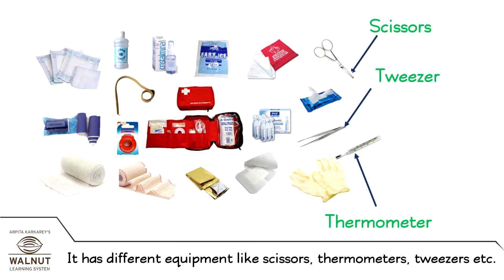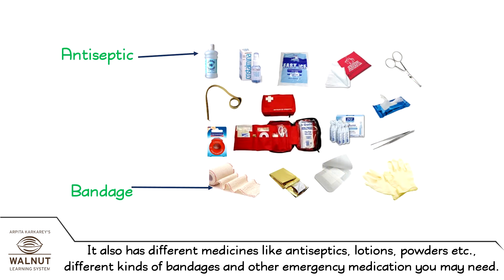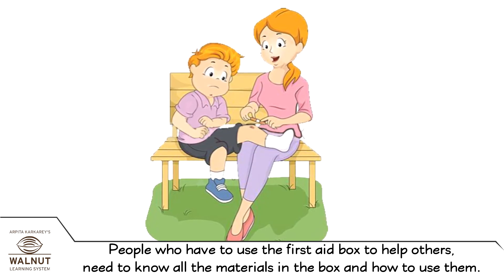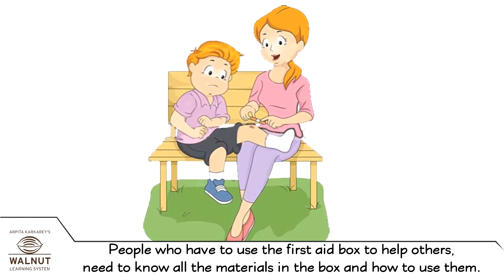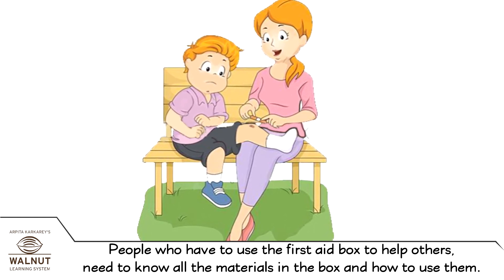It has different equipment like scissors, thermometers, tweezers, etc. It also has different medicines like antiseptics, lotions, powders, etc. Different kinds of bandages and other emergency medication you may need. People who use the first aid box to help others need to know all the materials in the box and how to use them.